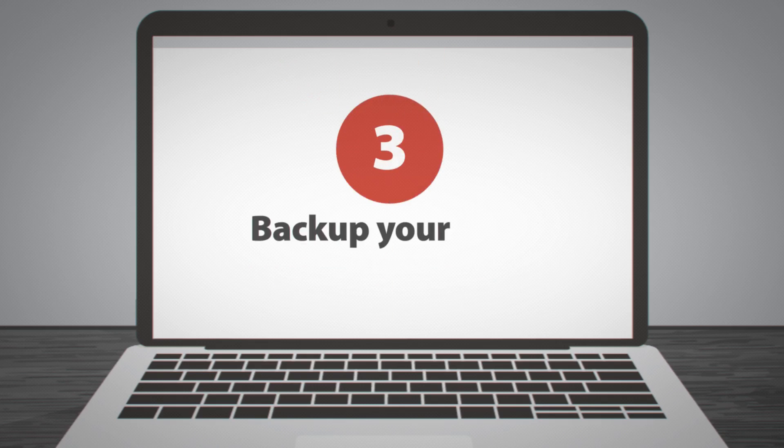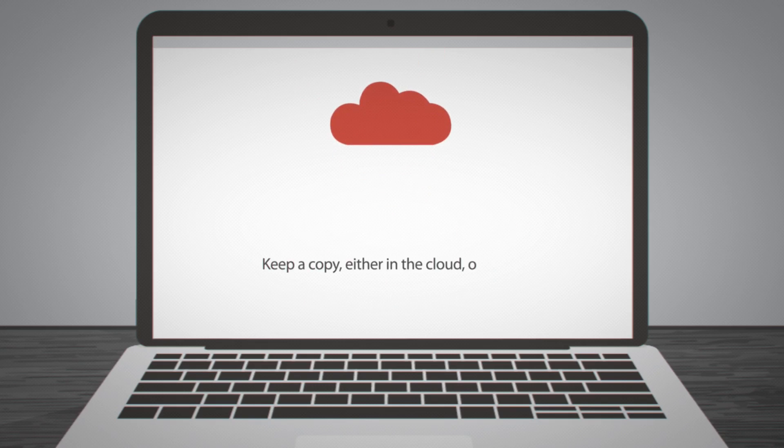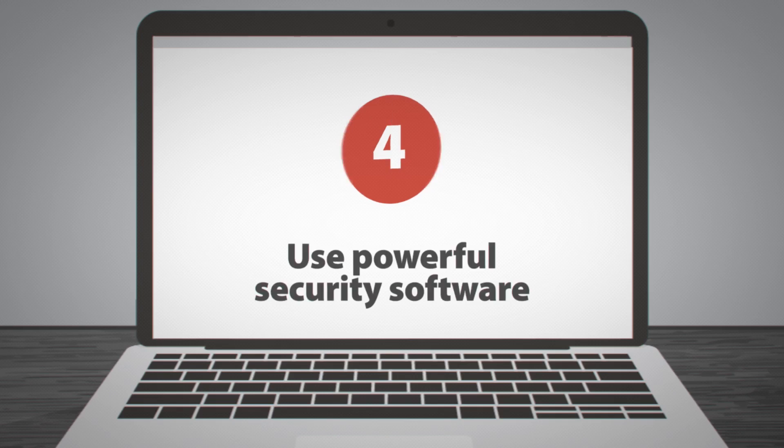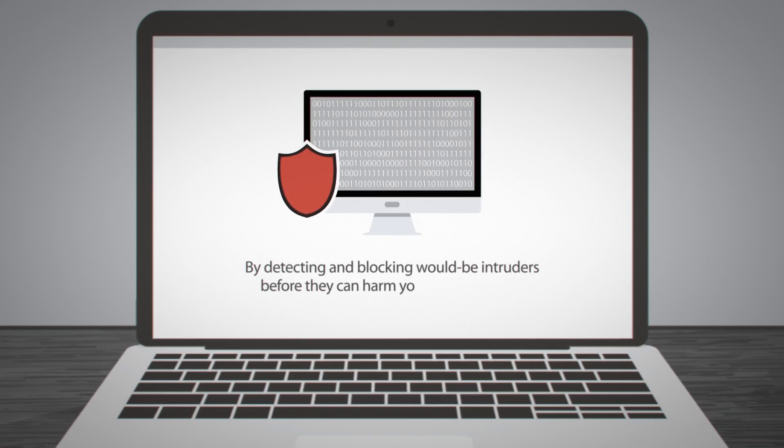Step 3: Back up your stuff separately from the device. Keep a copy either in the cloud or on an external hard drive. Step 4: Use powerful security software by detecting and blocking would-be intruders before they can harm you. This acts like an advanced home security system.